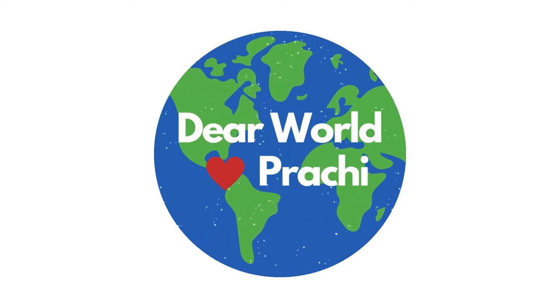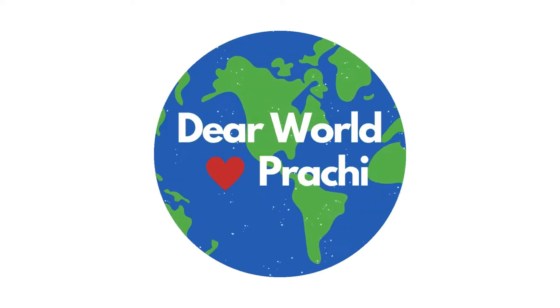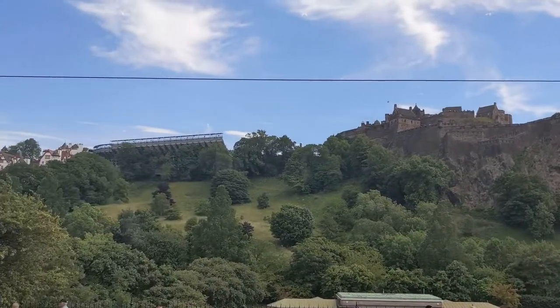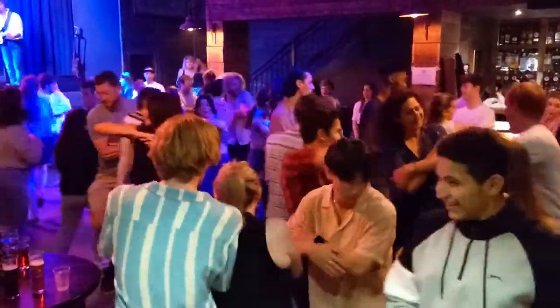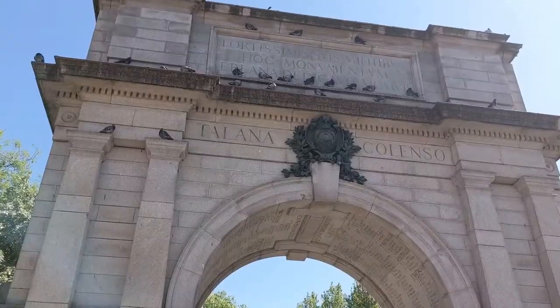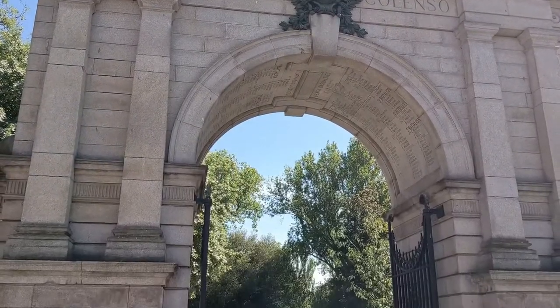Hello and welcome back to my channel Dear World Love Prachi. In the month of June, I travelled to the UK and Ireland. Since then I decided to share my joy of travelling with the world. I've made a few videos on Edinburgh and Dublin so far — you can check them out on my channel.